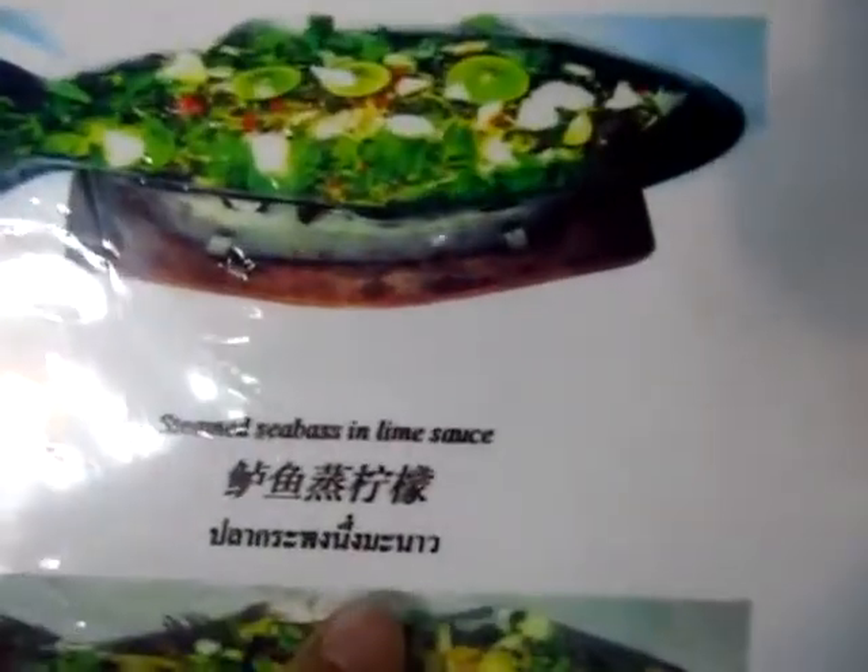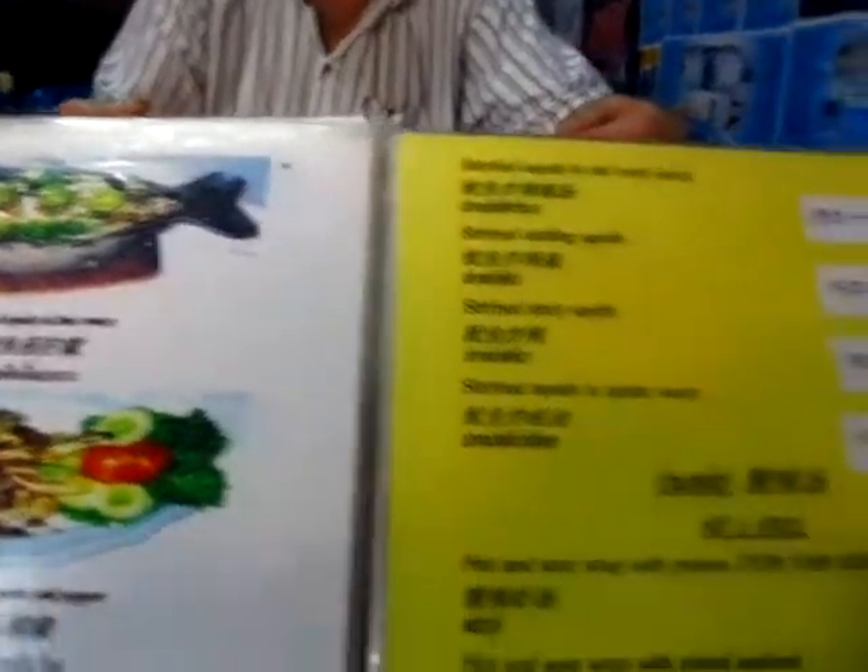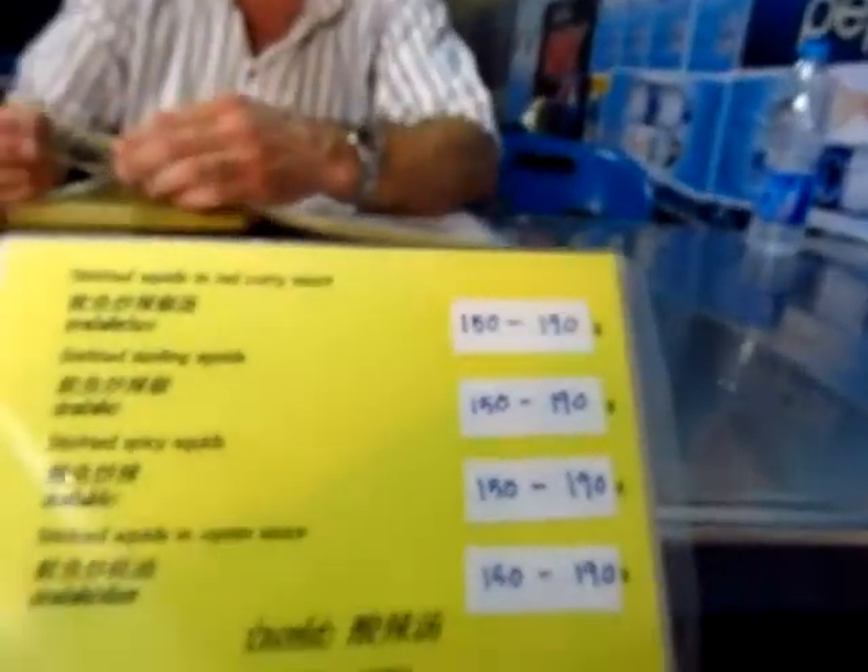Big menu. We've got the steamed fish, which is this one here — sorry, my autofocus has gone. This is the sea bass we usually get. I like fish. The fish is fresh.